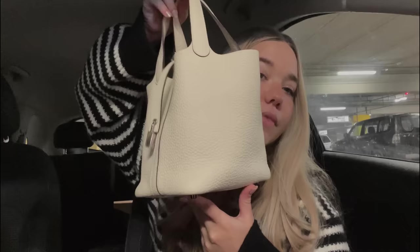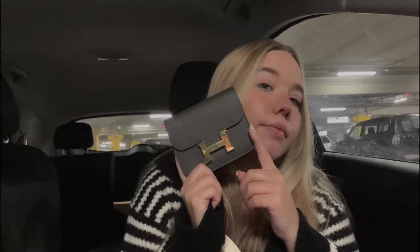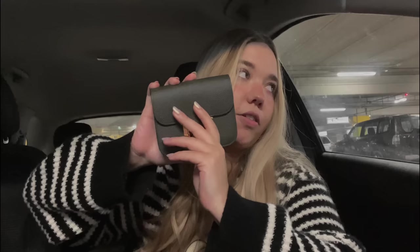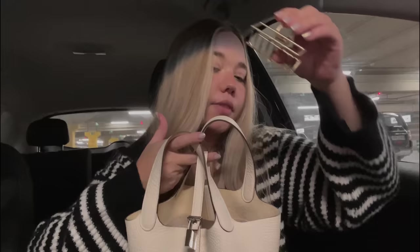While Bolo is not here — he went to leave the cart — I'm going to do a what's in my bag for you. This is my Picotin in the 18 size in Nata Clemence leather with palladium hardware. I'm starting to use and love my Constance Slim; I'm using it as a wallet right now, but I used it the other day as a mini bag with a crossbody strap. Inside it has cash, cards, a hair clip, my subway card, and my keys.